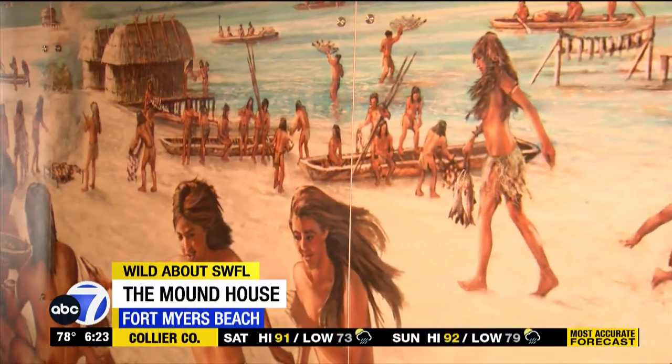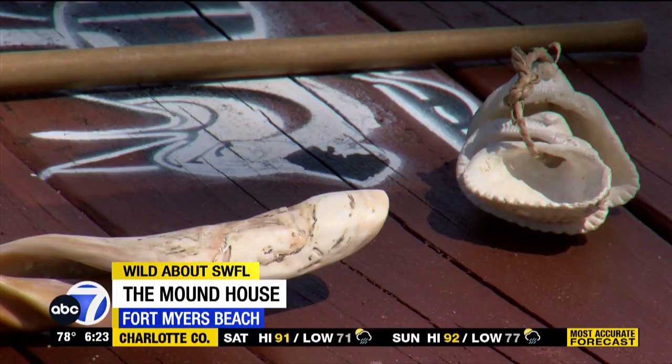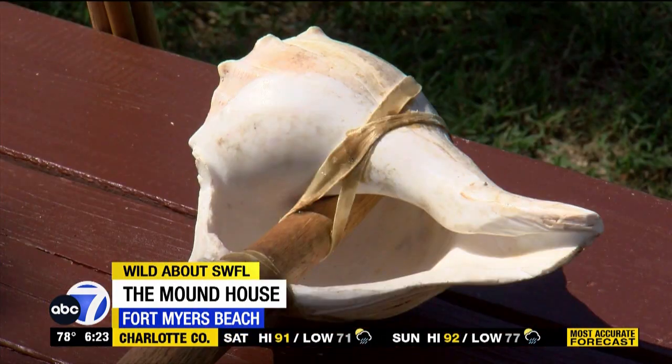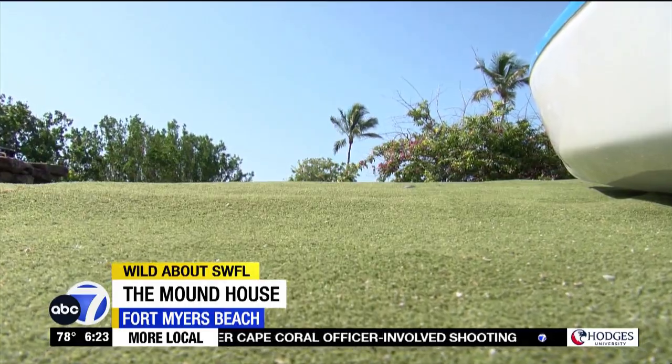The Calusa people, also known as the Shell Indians, forged tools and weapons from scavenged shells. Those shells had multiple functions. When their purpose was served, they became part of the layer that built up the mound.